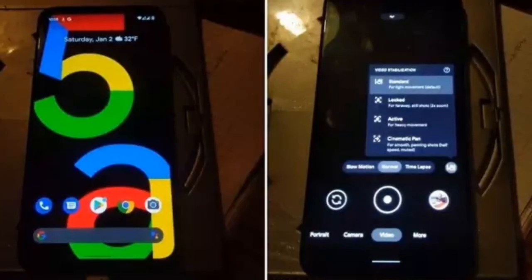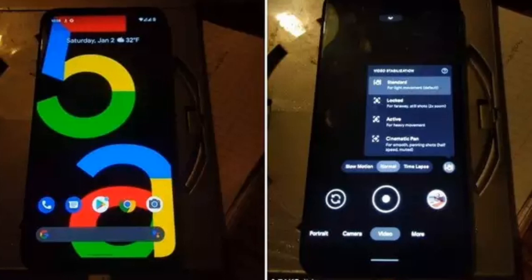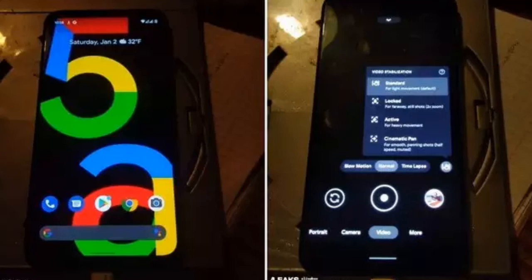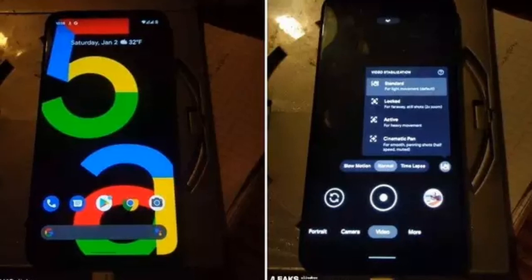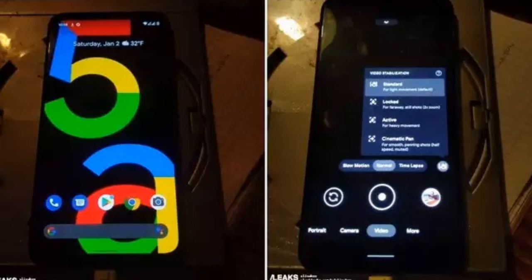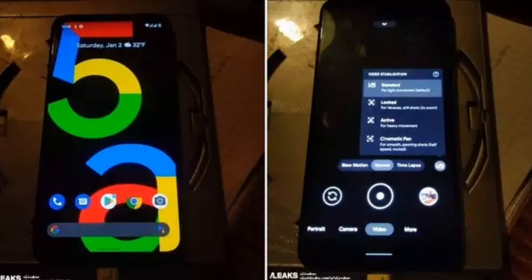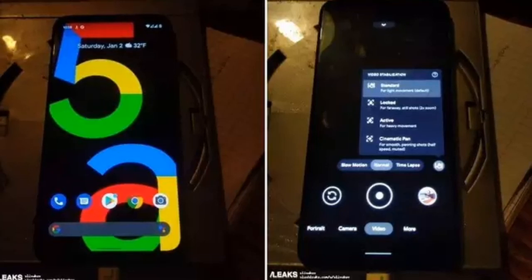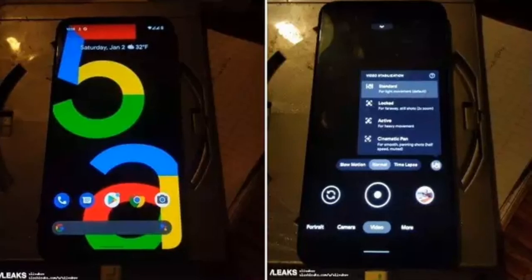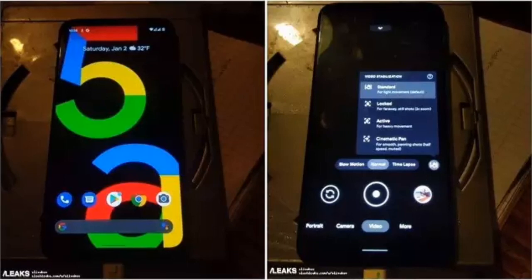Welcome back to the channel. In today's video we're going to talk about the Pixel 5a, as it's coming up to that time where we should start seeing a lot more information being dropped and possible leak dates. With IO 2021 going off, scheduled for a May 18th event, we could be seeing this unveiled there, or according to John Prosser from Front Page Tech, it would be released June 11th.